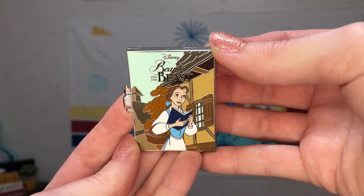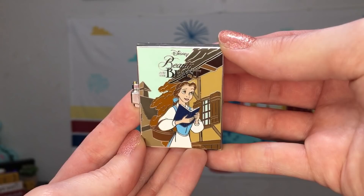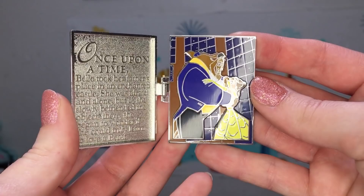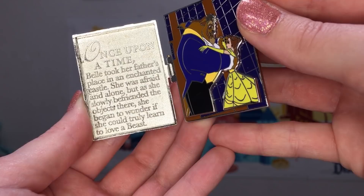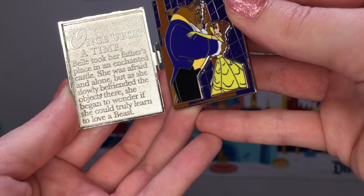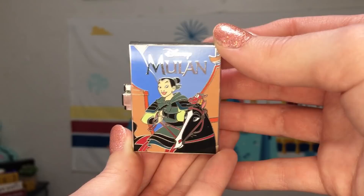August features what might be my favorite pin from this set, which is Beauty and the Beast. I love that the front has Belle in her blue dress reading a book. Then opening up this pin book we have a really beautiful scene with Belle and the Beast dancing together in the ballroom. The story goes: once upon a time, Belle took her father's place in an enchanted castle. She was afraid and alone, but as she slowly befriended the objects there, she began to wonder if she could truly learn to love a beast.